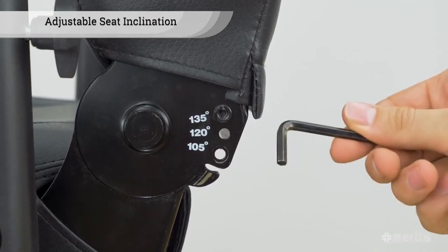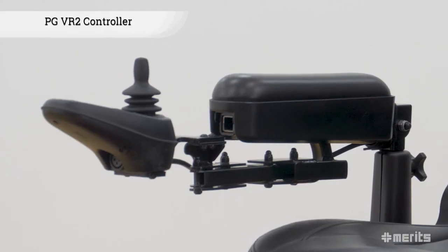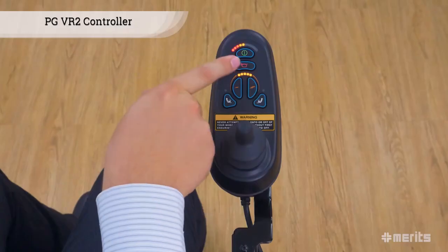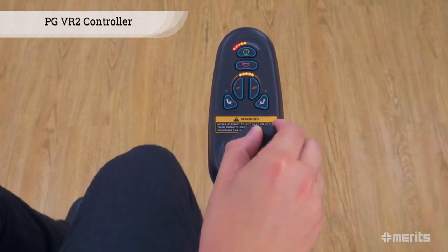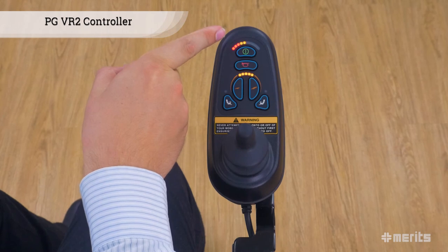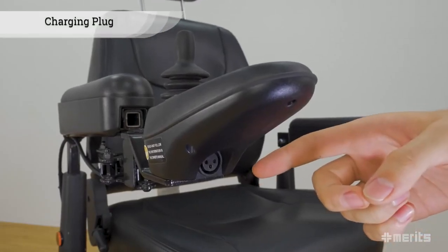The seat inclination can be further adjusted on the opposite side of the seat. The P312 is equipped with the PG-VR2 controller which controls the power chair's horn, speed, power seat elevator, and movements. It also displays the current battery charge. The onboard charging plug is conveniently located under the controller.